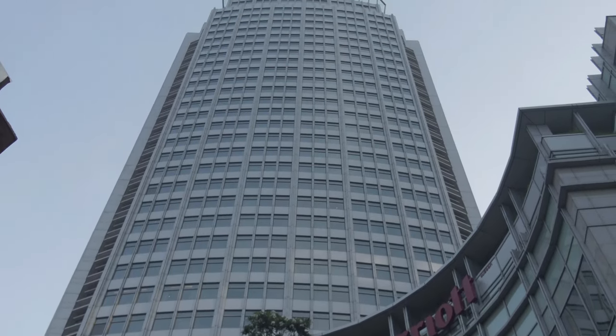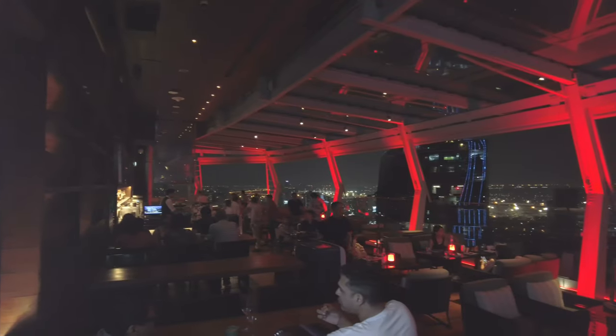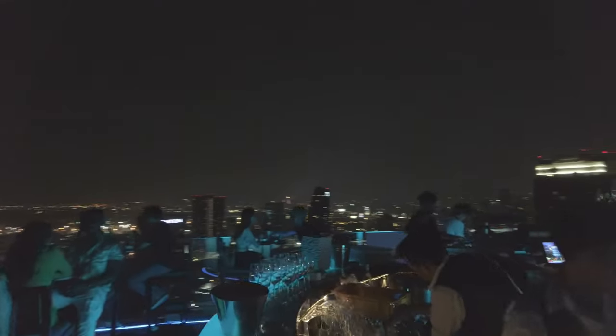Let's start at the top. One of the Marriott Sukhumvit's hidden benefits is that it's home to one of the area's best roof bars, Octave, which has a few different spaces for food and drinks, including the bar at the very top of the hotel.